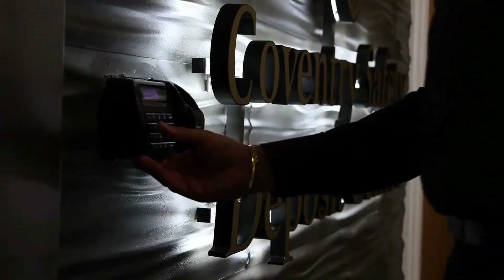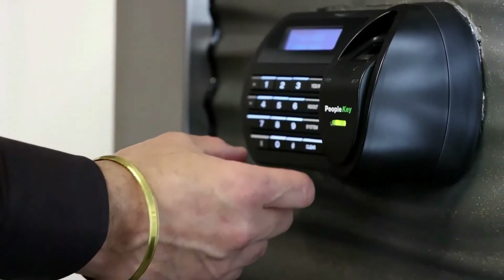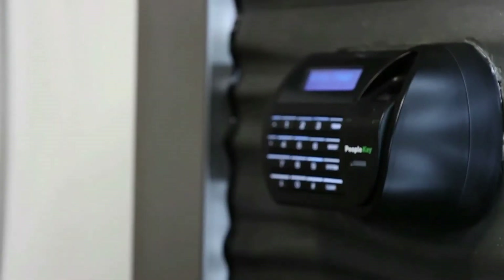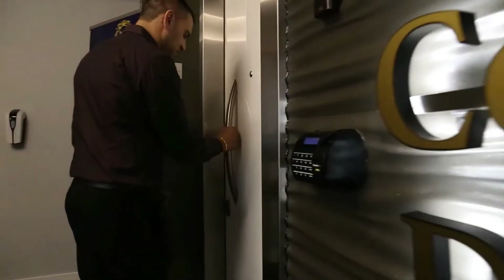To gain access into the secured area you will need to enter your unique user number followed by your fingerprint. Once the system has verified your information the first secured door will automatically unlock.